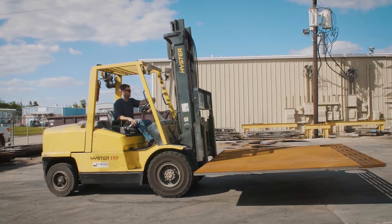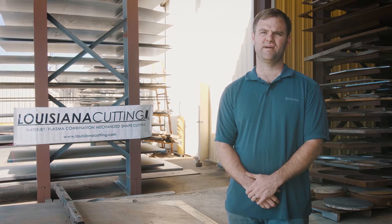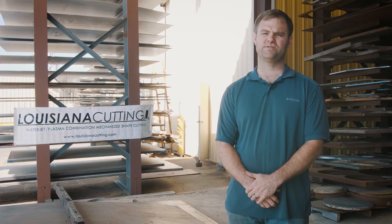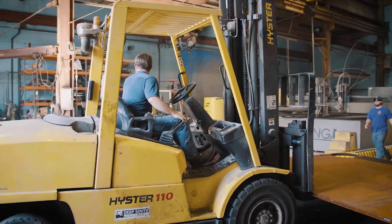My name is Justin King. I'm a shop foreman. I have been with the company about eight, nine years now. My day-to-day operation is pretty much everything in the shop — from operating machines, pump maintenance, ordering parts for the pumps.